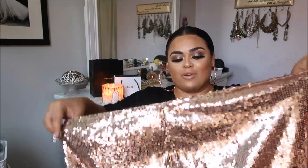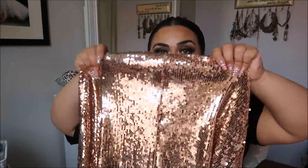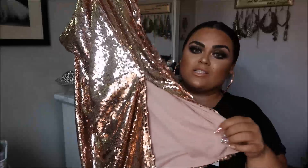My favorite piece is this glittery sequin pencil skirt — my second sequin skirt from Boohoo. The waist runs big, similar to my other sequin skirt, so I may have to get it taken in. It has a zipper that goes all the way down and camouflages into the skirt. There's a slit on the side which makes it so much sexier than a plain pencil skirt. It also has a good amount of stretch, which is really cool.